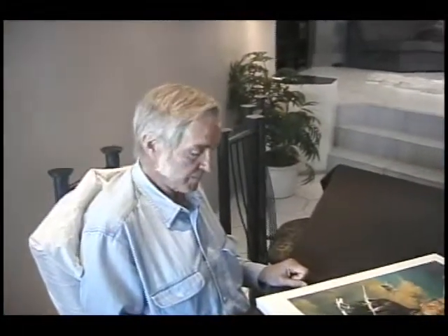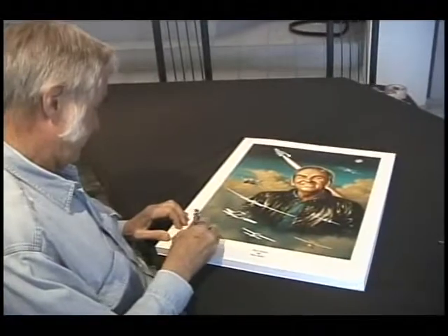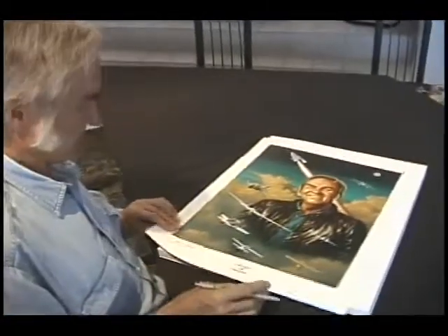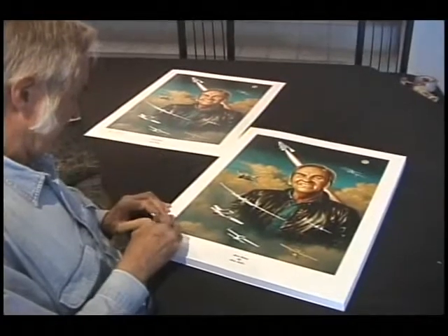It's 2011 and Stan has brought me beautiful prints of an absolutely spectacular painting. I want to describe to you, while I'm signing them, what airplanes are on it chronologically.